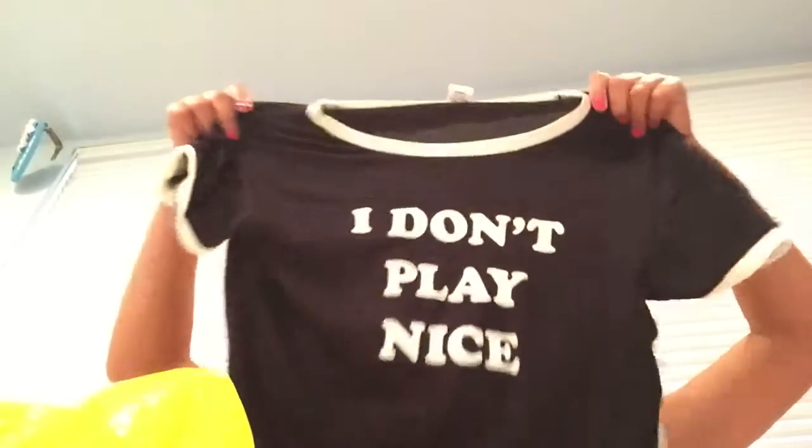Then another white tank top. I also got a shirt that says 'I don't play nice' and I really like that — it's kind of funny. I can wear it to any of my softball practices. Like if it's a scrimmage, it's like 'I don't play nice.'